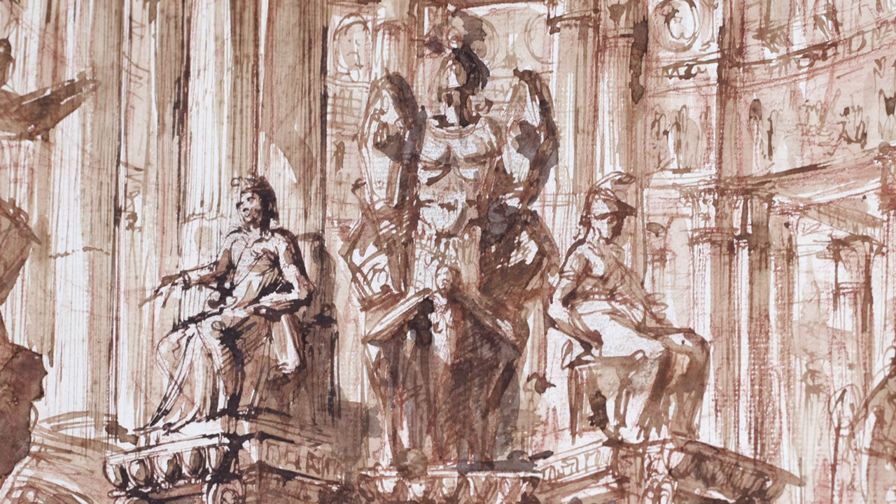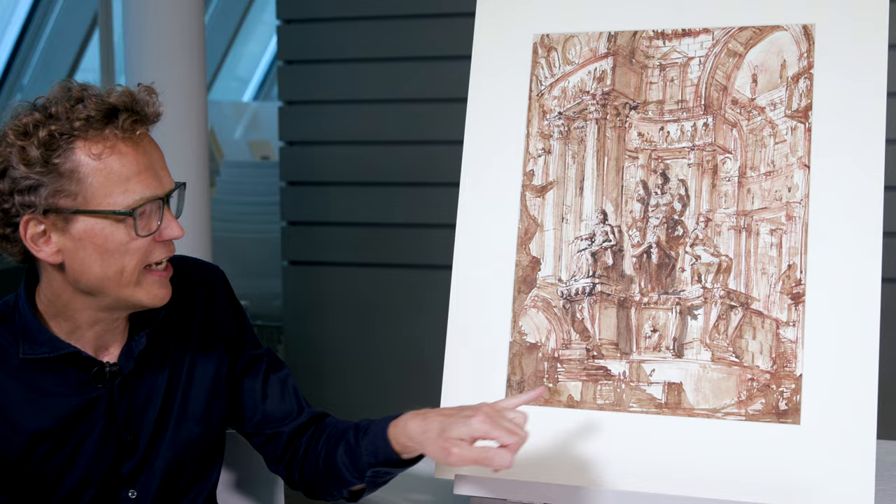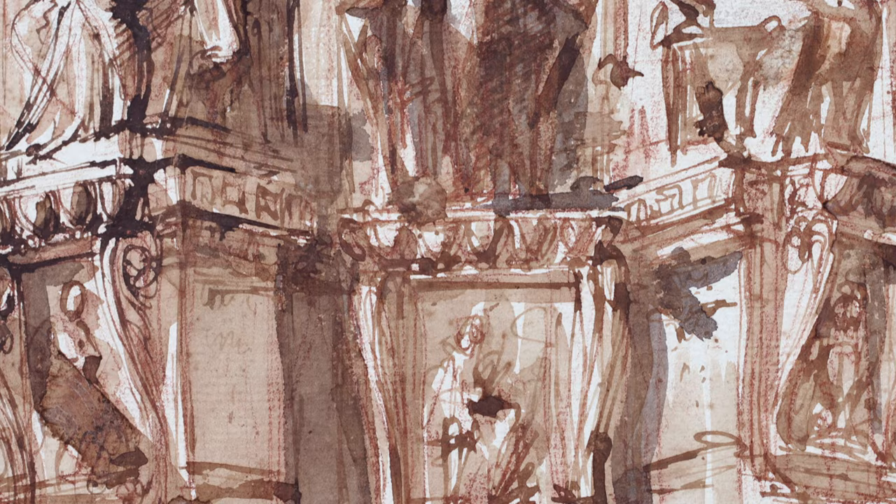I don't think a Roman would have been able to make any sense of this. What is the size of the monument? Piranesi indicates the scale with tiny shadowy figures and a flight of stairs. The sculptures, then, must be frighteningly big.